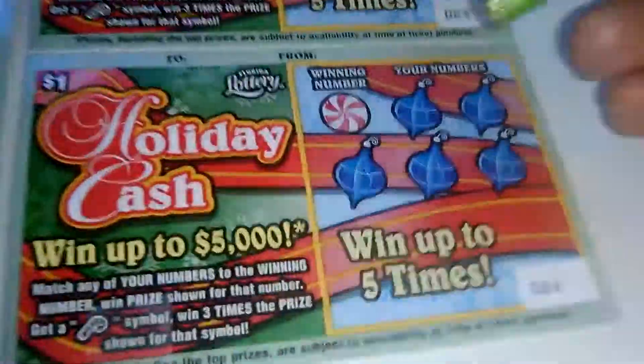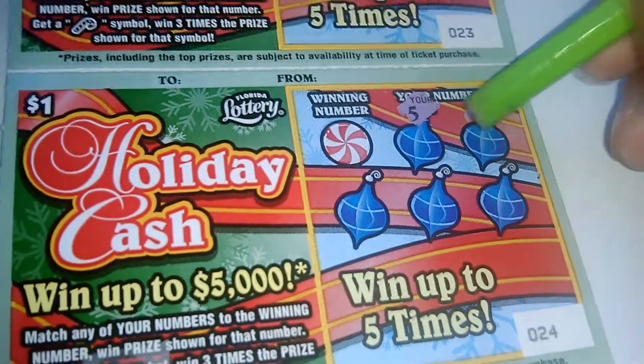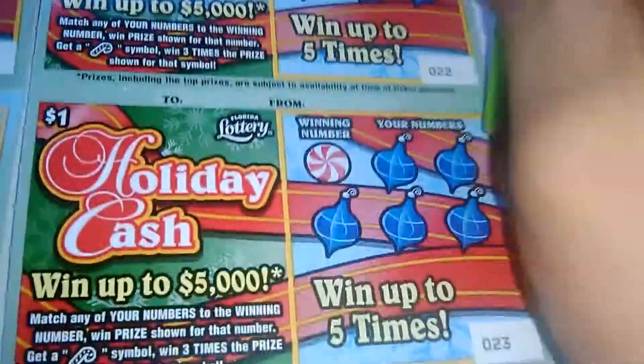5 up and 5 down. 5, 2, 7, 6, 3, 9. Nothing. My goodness.